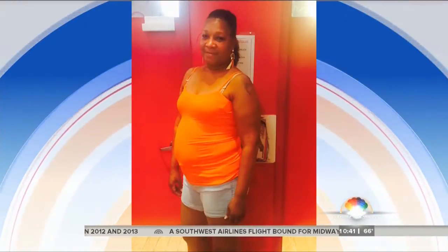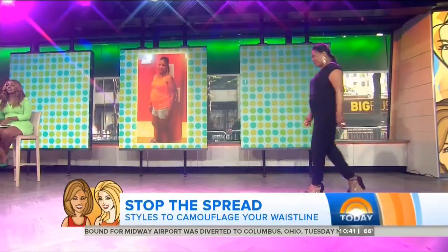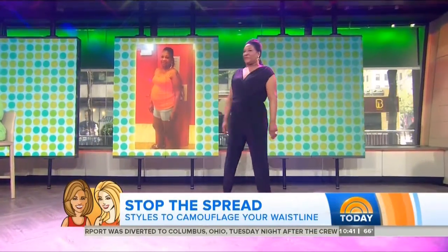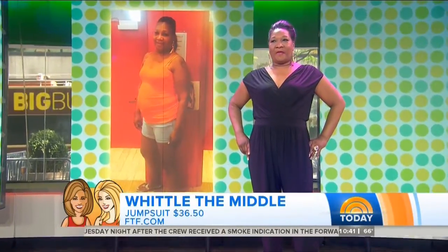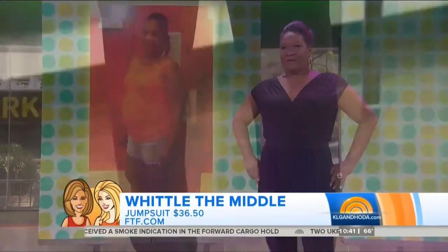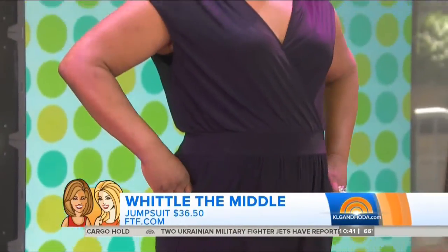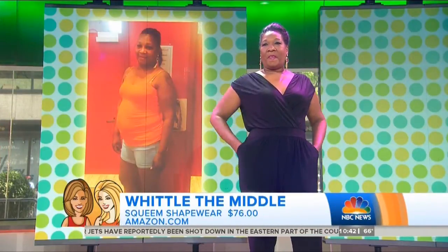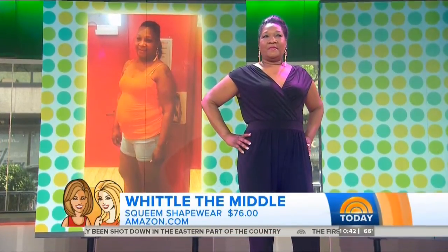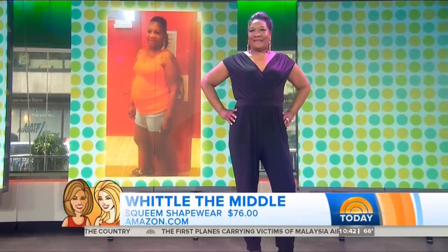Yoma's before look showed a tank top gaping at the stomach — a very common summertime problem. Now look at her! I say jumpsuits are the new cocktail dress. Madonna and Queen Latifah are wearing them. This one is from Fashion to Figure for $36.50. What I love about it is the one long, clean line with nothing breaking it up. She's comfortable, we gave her a great wedge, and she's good to go.